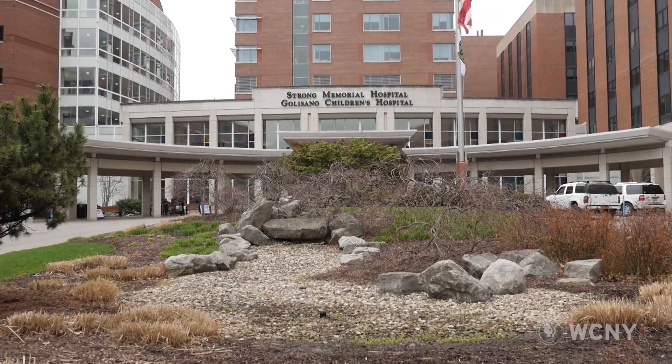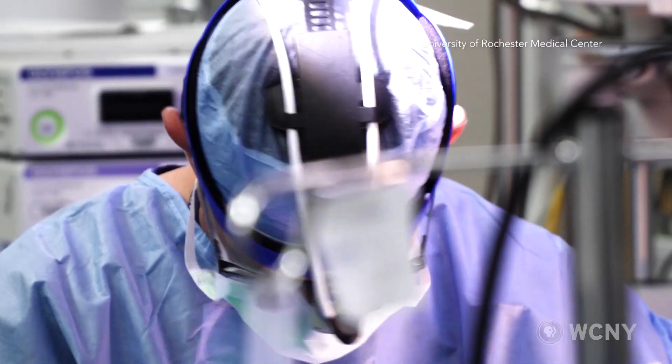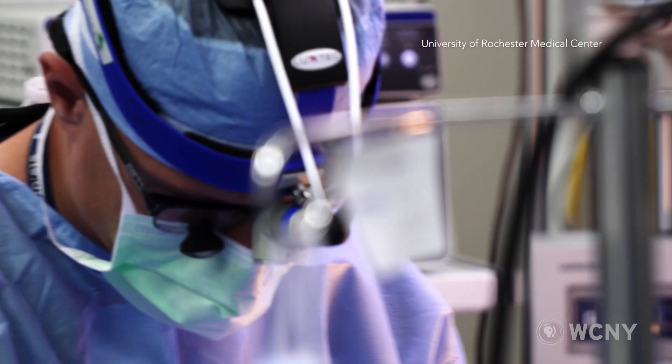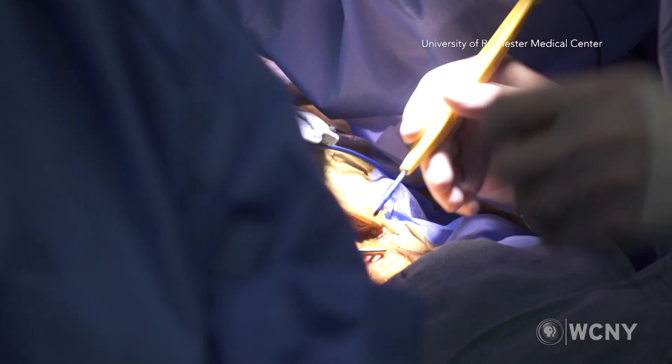Our program at Strong Memorial Hospital started in 2000. We've had our program approved as an LVAD center and recognized locally, regionally, and nationally as a very strong LVAD center.